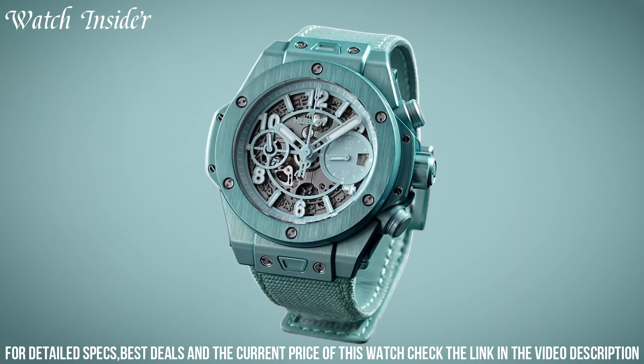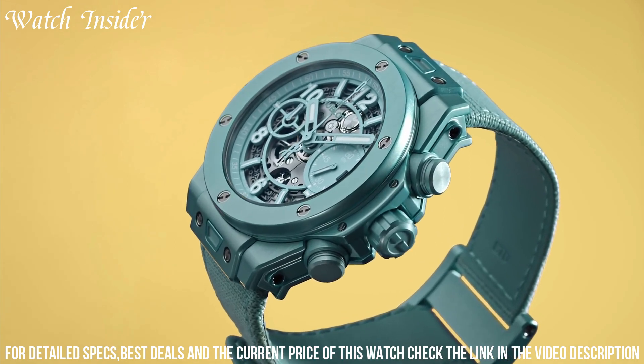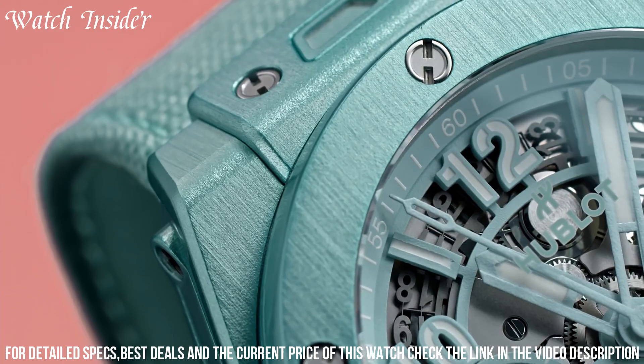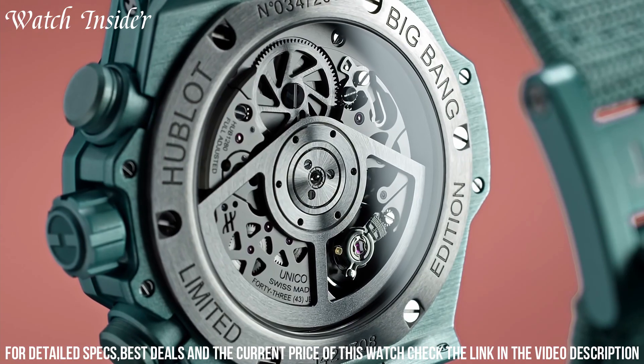The skeletonized dial allows for a clear view of the intricate mechanics of the EGB-1280 UNICO movement. With a 72-hour power reserve, the Big Bang UNICO Summer is not only stylish but also reliable. This limited edition watch is a must-have for any collector or fashion-forward individual.